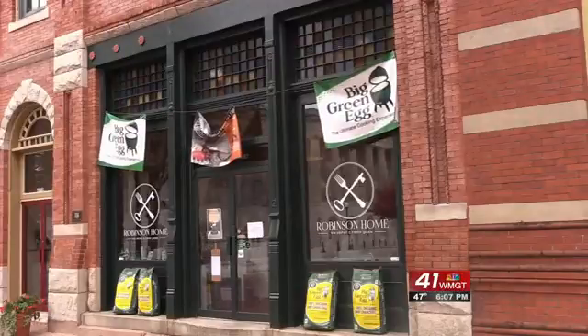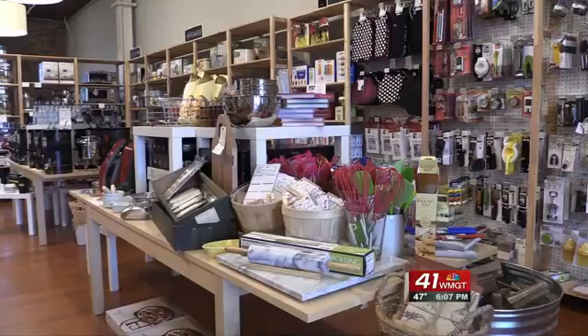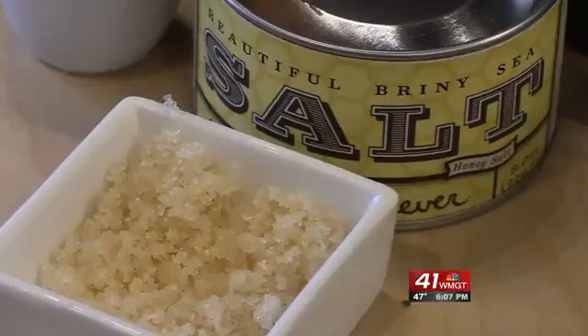Robinson Home is one location featured on the signs. Instead of just saying Robinson Home, they thought of a creative way to say, hey, you may not know that Robinson Home also offers a cooking class.